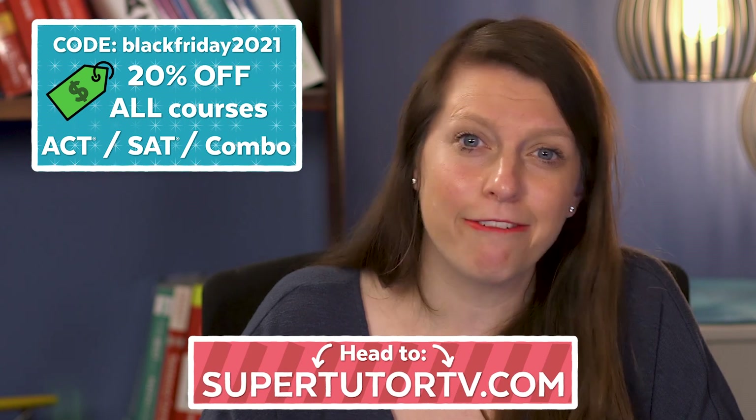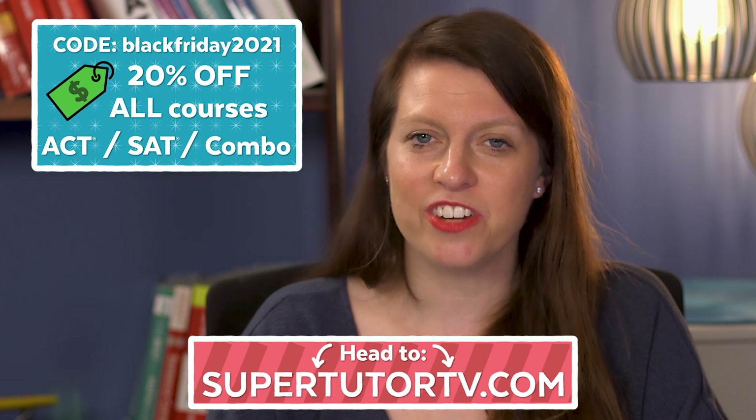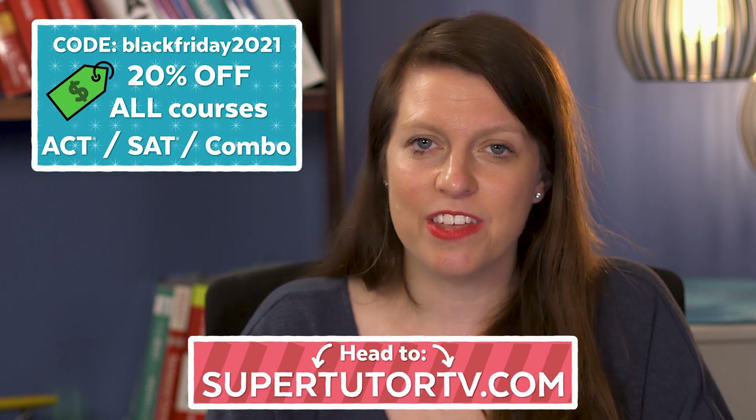Hey guys, are you hoping to save big time on our online course? Are you looking for a way to increase your SAT or ACT score and get a score as awesome as you are? This is the week! We're offering 20% off all of our courses with code BLACKFRIDAY2021. Head over to supertutortv.com, enter that code at checkout, and get the best deal of the year.